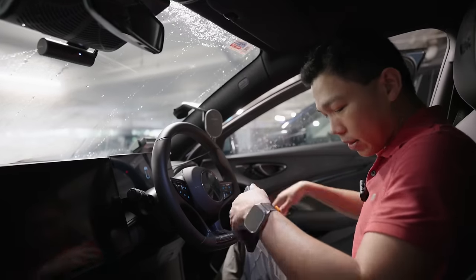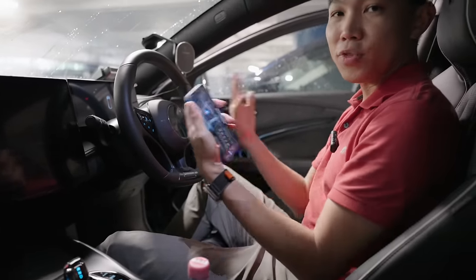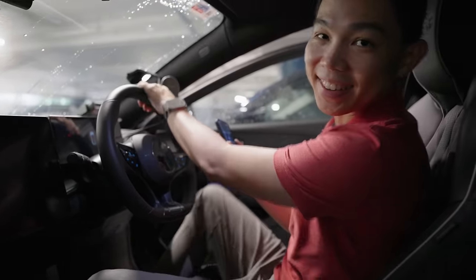When you come in and out of the car, there's an easy entry and exit feature — the seats move out automatically, making it easier to get out of the car. Pretty cool.